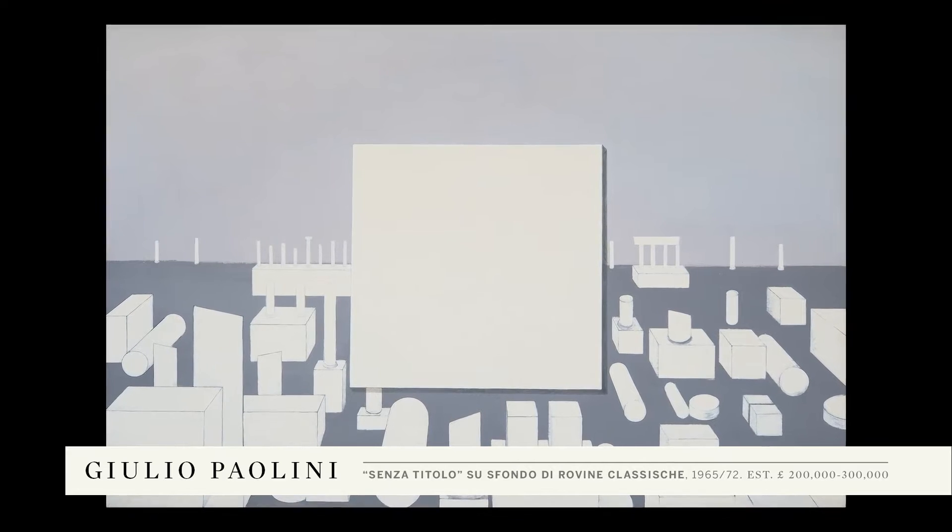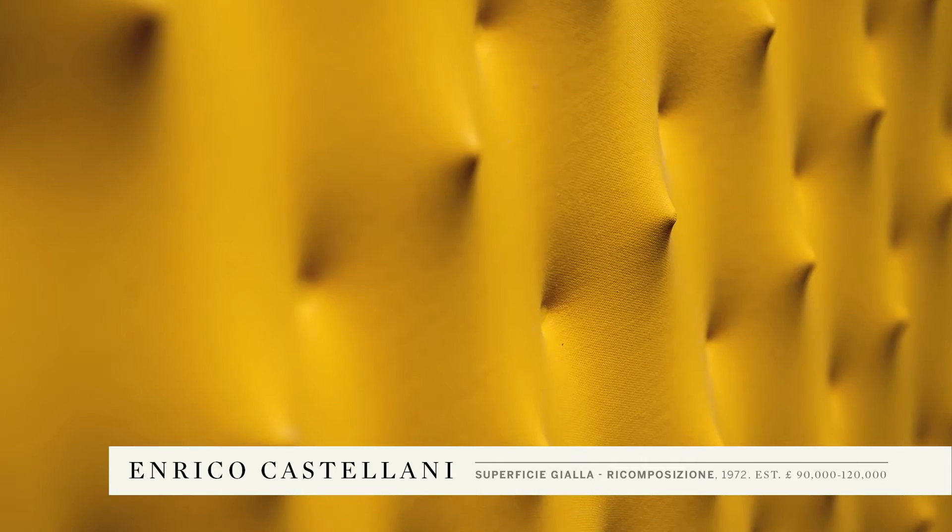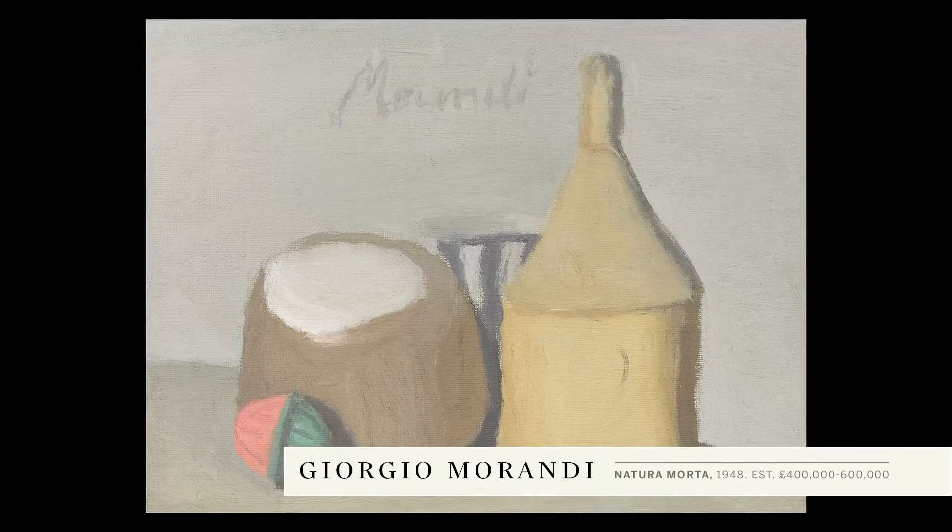It's incredibly exciting to have such masterpieces on the market because they are timeless in terms of importance and quality.